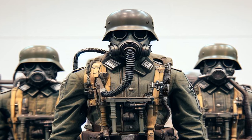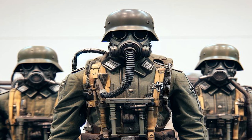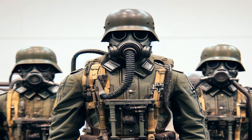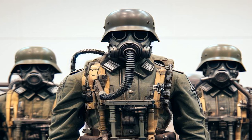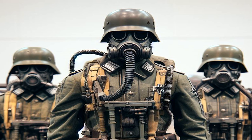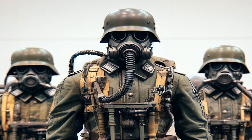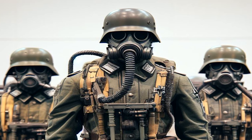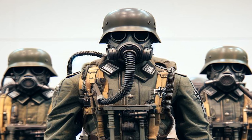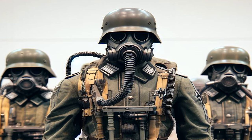Some of the SCP-1517-JP instances currently in containment are in an inactive state. Inspection of the interior of these entities has shown that there is an empty space in their chest, indicating that their power source has been removed. Following the defeat of Nazi Germany in 1945, SCP-1517-JP-1, in an inactive state, was retrieved by the main Foundation. Up until the discovery of SCP-1517-JP-2, SCP-1517-JP-1 was thought to be an isolated anomaly.